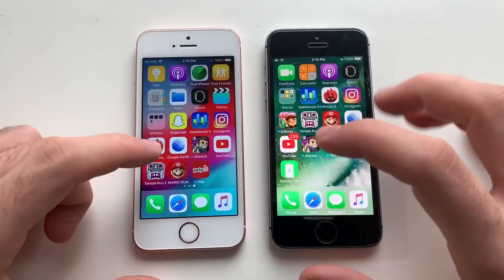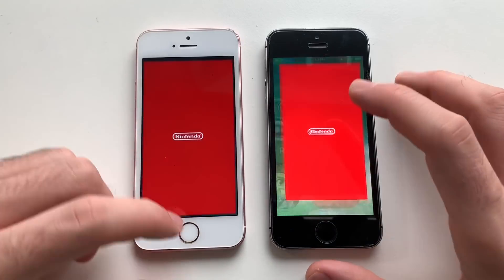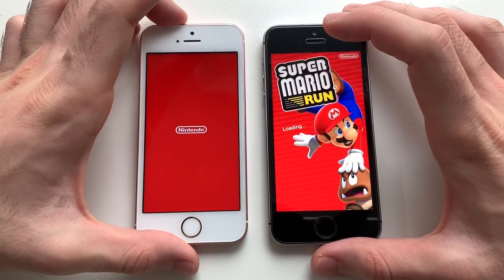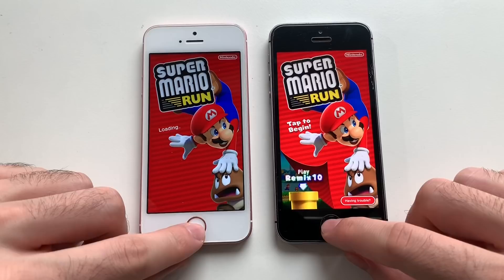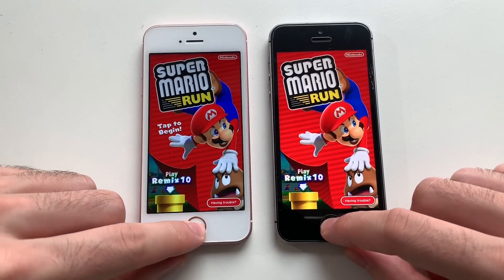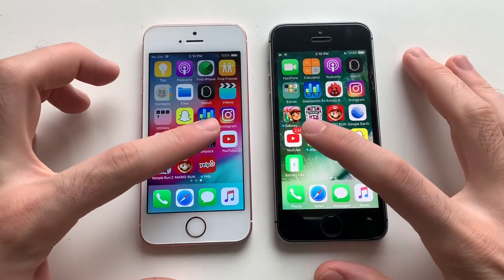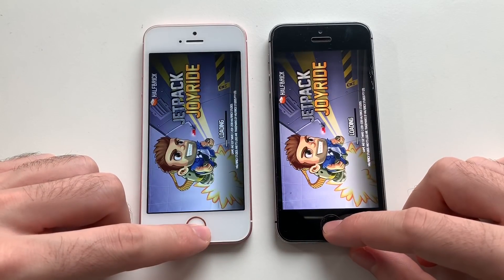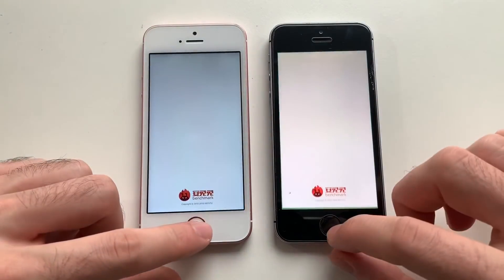iOS 12 again, good stuff. Going for some GPU stuff — Mario Run. Hoping that iOS 12 will stay faster here — nope, doesn't seem like it. iOS 10 was faster, though the difference was minimal, not like the iPhone 6 for example. Jetpack Joyride — that seems identical. Actually no, iOS 12 was faster, good stuff.